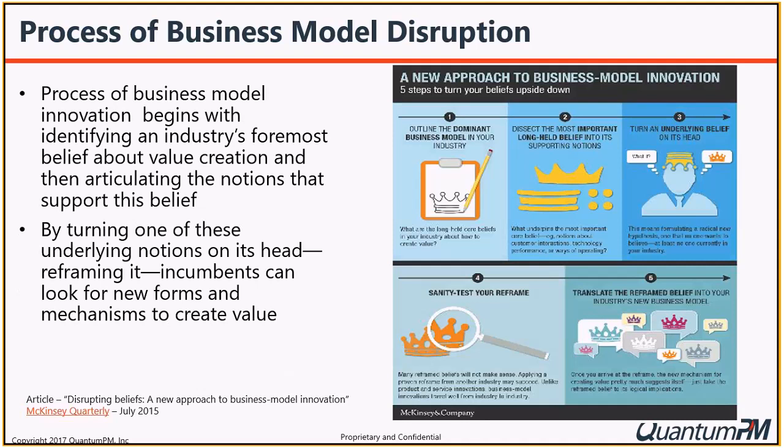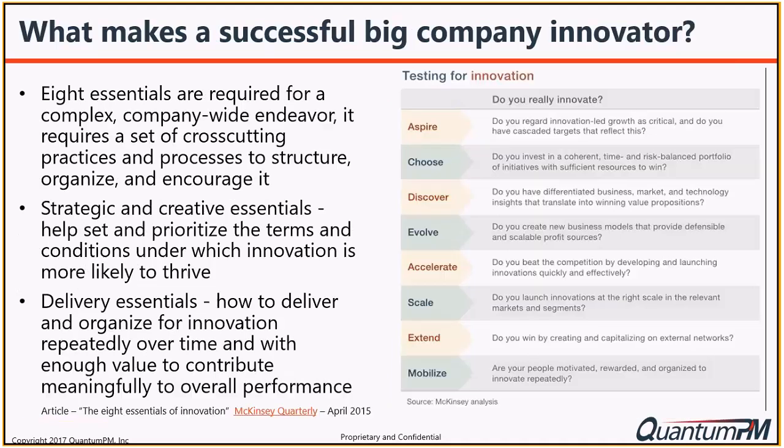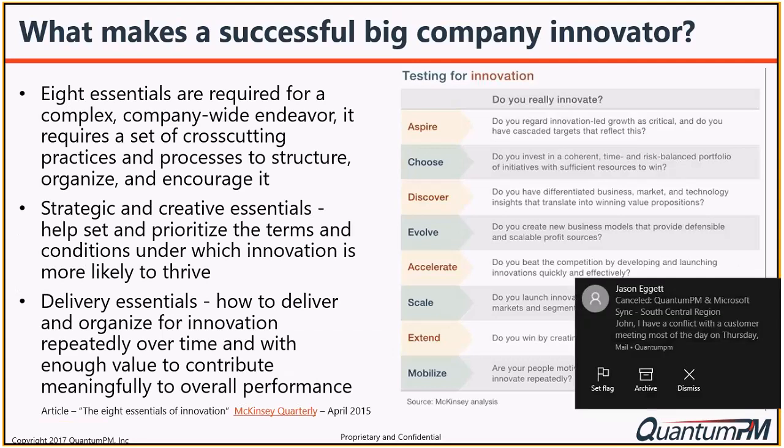A McKinsey article from July 2015 outlines a five-step approach: think about the business model you have in your industry, dissect the long-term notions and beliefs of your particular industry, turn the idea on its head and think about the possibilities, sanity-test your concept, and then translate reframed beliefs into a new business model to take advantage of opportunities. This leads to what makes a successful big company an innovator - McKinsey talks about eight essentials for company-wide innovation.